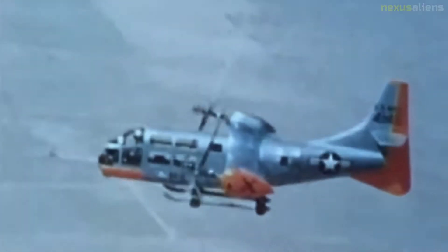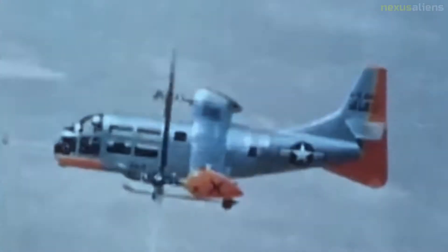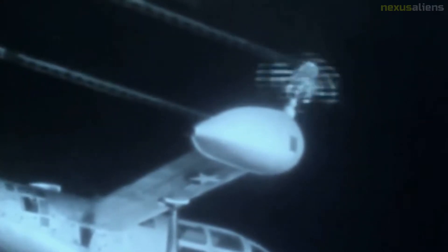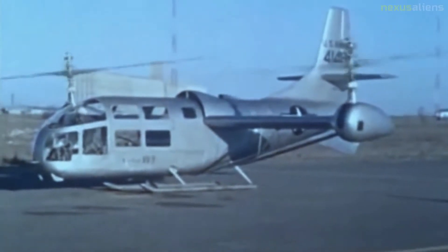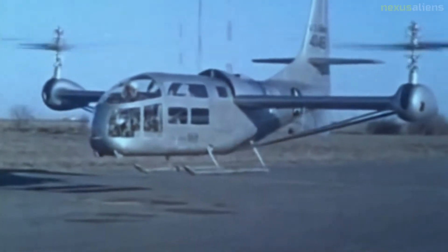The Bell XV-3 is an American tiltrotor aircraft developed by Bell Helicopter for a joint research program between the United States Air Force and the United States Army to explore convertiplane technologies. The XV-3 featured an engine mounted in the fuselage with driveshafts transferring power to two-bladed rotor assemblies mounted on the wingtips, which were designed to tilt 90 degrees from vertical to horizontal. This allowed the XV-3 to take off and land like a helicopter but fly at faster airspeeds similar to a conventional fixed-wing aircraft. The XV-3 program ended when the remaining aircraft was severely damaged in a wind tunnel accident on the 20th of May 1966.